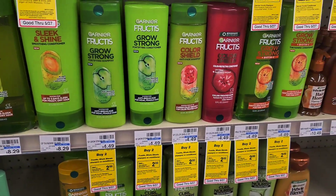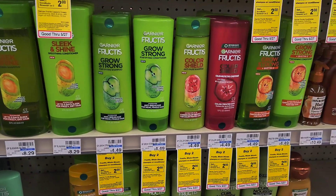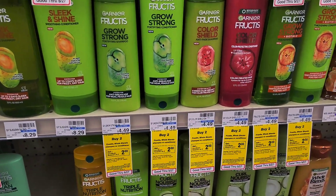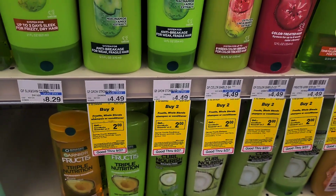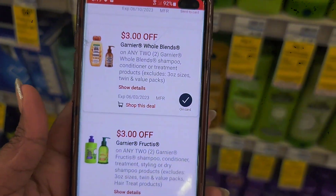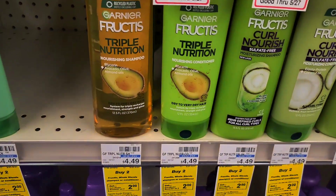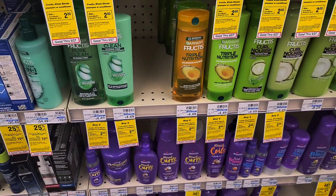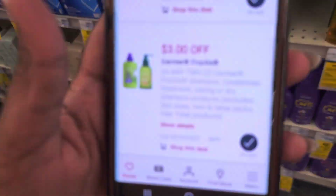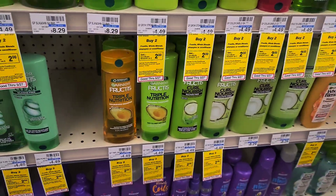Next is Garnier fruit teas or whole blends — you can't use both coupons in one transaction. The deal is buy two and get back $2 Extra Bucks. We have $3 off coupons, and I'm going with the cheaper product at $4.49 each. Grabbing two will be about $8.98, then I'll use my $3 off coupon and roll a $2 Extra Buck, making both of them $3.98. Put it in the cart.